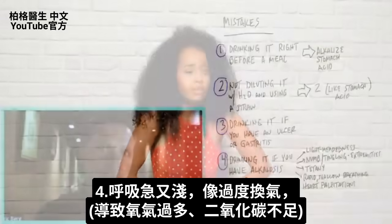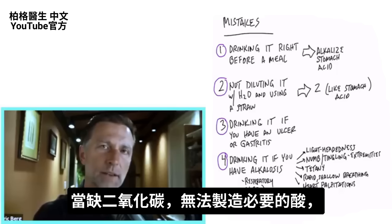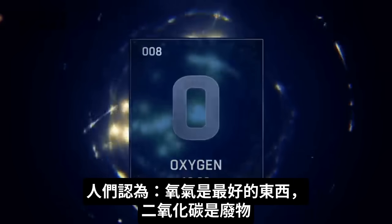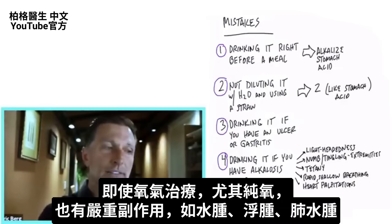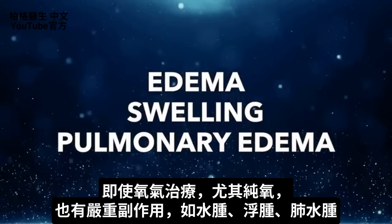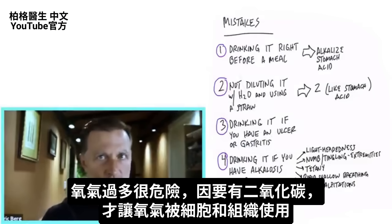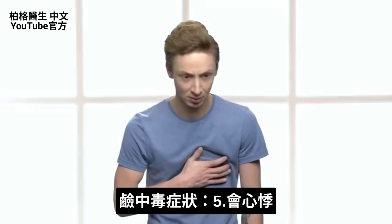When you hyperventilate, you're getting too much oxygen and creating a CO2 deficiency. Without that CO2, you can't create the acid necessary to help balance the pH. People have the idea that oxygen is the best thing in the world and CO2 is just a waste product, but you need a balance of both. Too much oxygen — even in oxygen therapy — can cause major side effects like pulmonary edema, because CO2 is necessary to make oxygen available to your cells and tissues. When someone has alkalosis, their breathing will be off and almost look like hyperventilating. The last symptom of alkalosis would be heart palpitations.